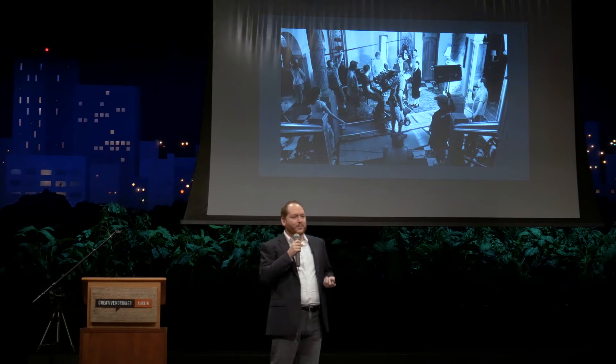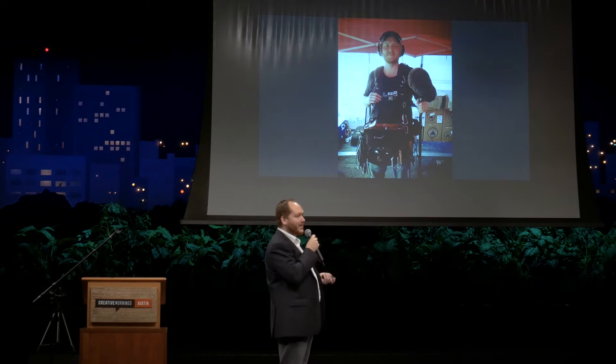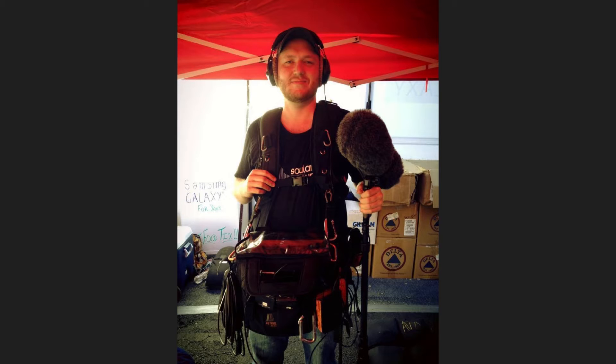You will usually have a second person running the controls — the production sound mixer. However, on most days, you usually end up being a one-man band. You'll be holding a boom pole over your head and having 20 to 50 pounds of gear that you lug around in the Texas heat.